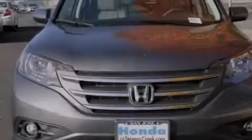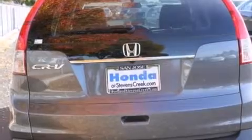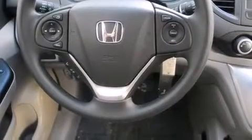Features include a power moonroof, a split folding rear seat, cruise control, a 6-speaker audio system, a passenger side vanity mirror, side impact airbags, a rear window defroster, a CD player, a keyless entry system, and air conditioning.